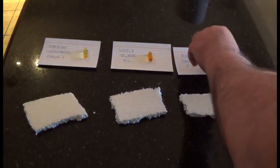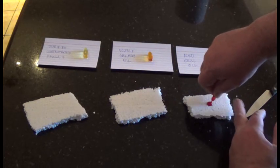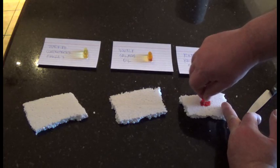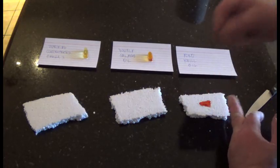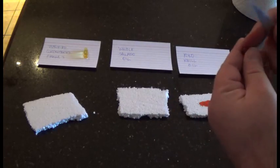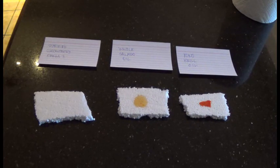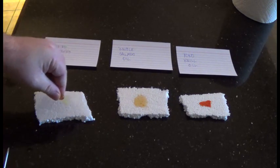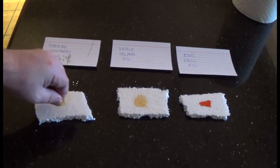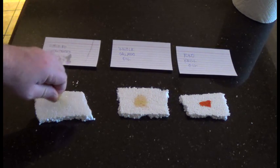So I'll start on the right with krill oil. And that characteristic red color comes from a substance called astaxanthin. Next is the salmon oil. And last is the purified omega-3, which is quite a bit thinner and sprayed all over the counter. Sorry about that.